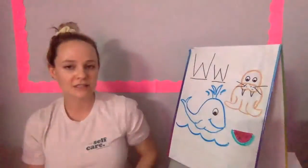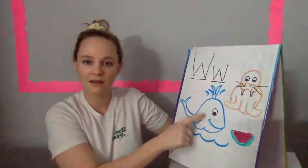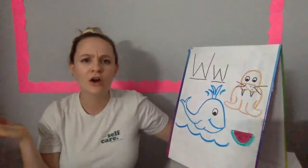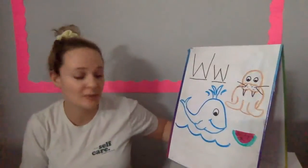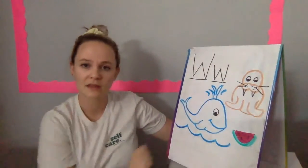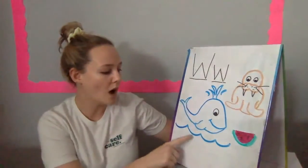All right, so let's go over our letter W things. We have a whale. Good job. Friends, are whales big or small? That's right — whales are very, very big. And what is this whale swimming in? The water, friends. Good job. Water.